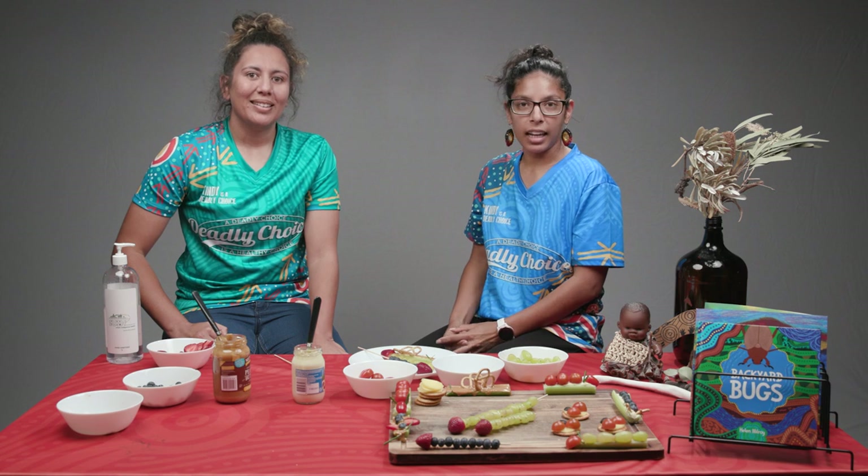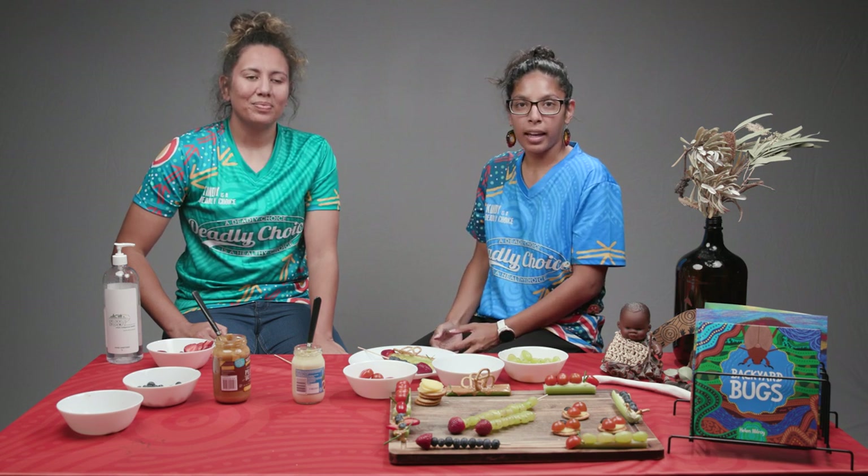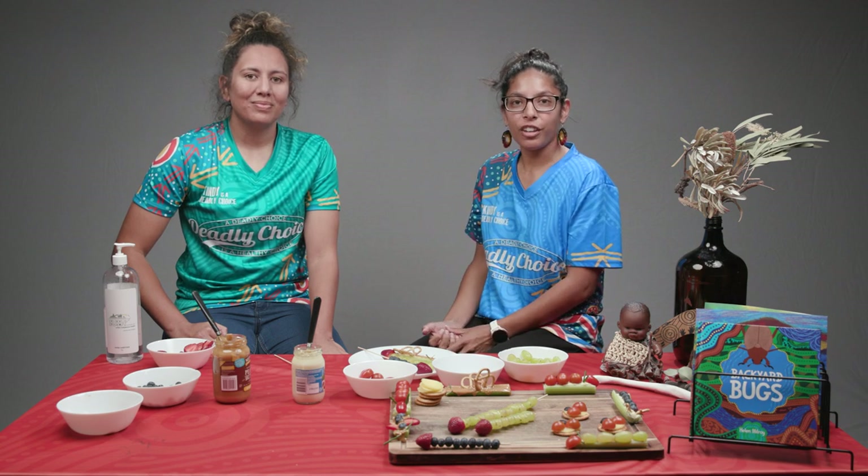That's us done with making our insect snacks. If you make any insect snacks, drop a comment in our comment box and send us a photo. Bye!